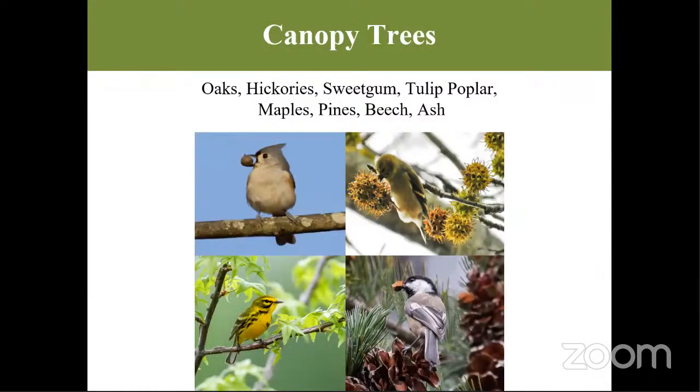Canopy trees that will attract the most birds are oaks, hickory, sweet gum, tulip poplar, maples, pines, beech trees, and ash trees. Pictured here are the tufted titmouse, pine warbler, Carolina chickadee, and another warbler — all digging into sweetgum balls — all birds you can see where you have large, cascading canopy trees.